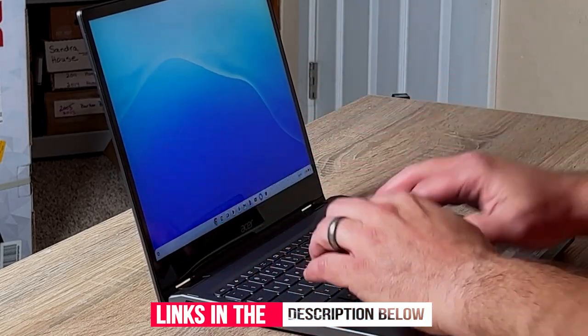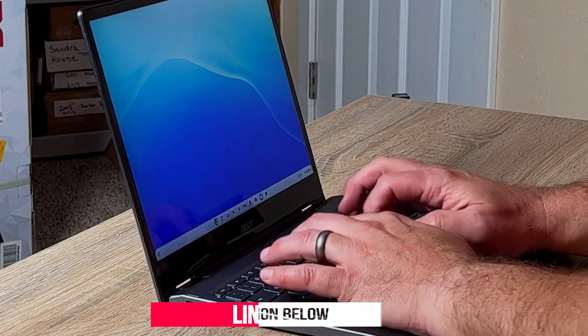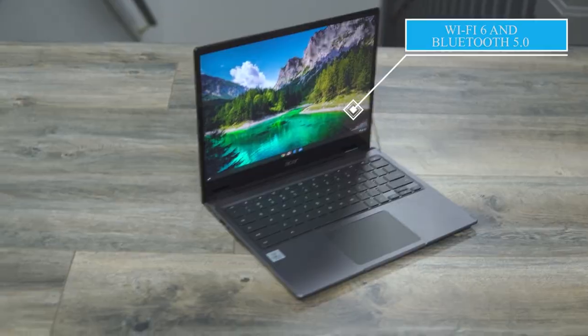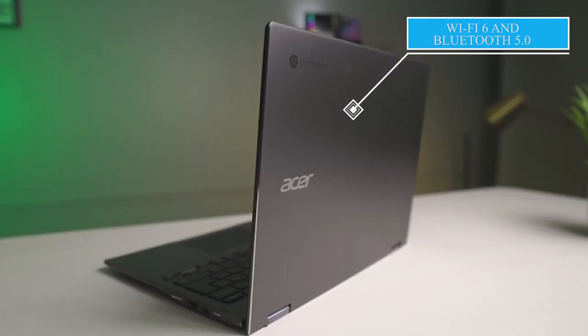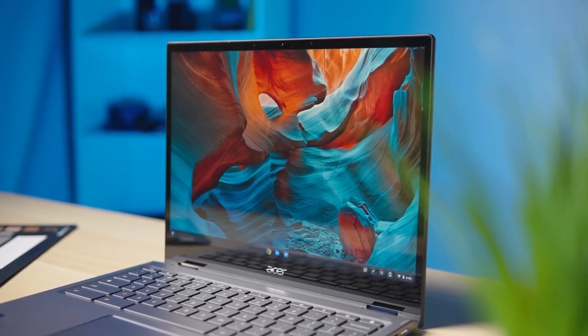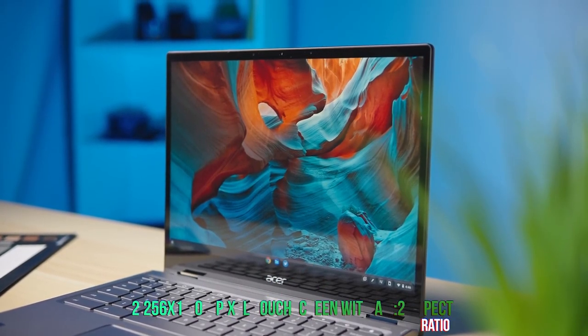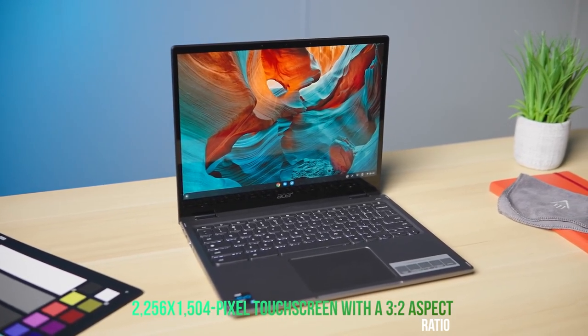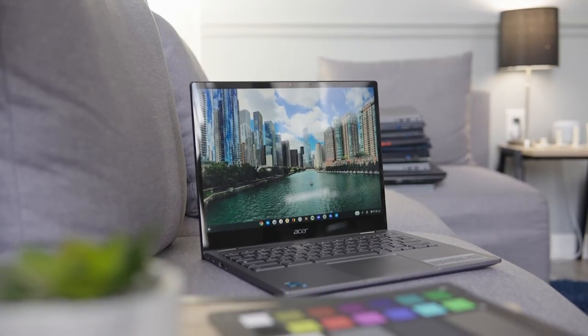Elsewhere, you get an HDMI port, a microSD reader, a headphone jack, and a USB 3.2 Gen 1 port. The Spin also supports Wi-Fi 6 and Bluetooth 5.0. The Acer Chromebook Spin 713 uses one of Acer's bright vertiview displays — a 13.5-inch, 2256x1504-pixel touchscreen with a 3-to-2 aspect ratio.